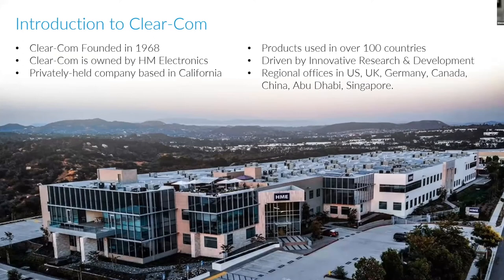A quick intro. We were founded in 1968 in San Francisco, and our headquarters is actually still up in the Bay Area — just over in Alameda, on the Oakland side. We were purchased by HM Electronics about 10 years ago, and this is their building in Carlsbad, California, in northern San Diego. This is where ClearCom does the bulk of our engineering as well as all of our manufacturing. From a sales perspective, we cover the globe out of the U.S., the U.K., Germany, Canada, China, Abu Dhabi, and Singapore.